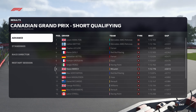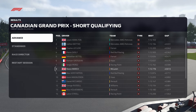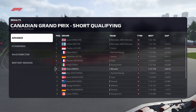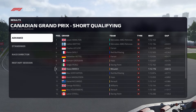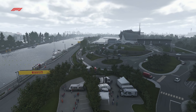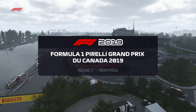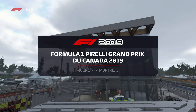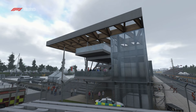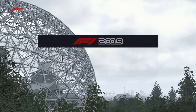With qualifying finished, it's time to remind ourselves of our top three: Hamilton, Bottas and Charles Leclerc. With qualifying complete, all that remains is the main event. We'll be live and uninterrupted for the Grand Prix tomorrow, so make sure you join us then. We're back once again beside the St. Lawrence River here in Montreal for the Canadian Grand Prix. The event first moved to a variant of this track back in 1978, won by none other than Gilles Villeneuve - the first Canadian to ever win his home race, and in whose honour the circuit would be renamed.